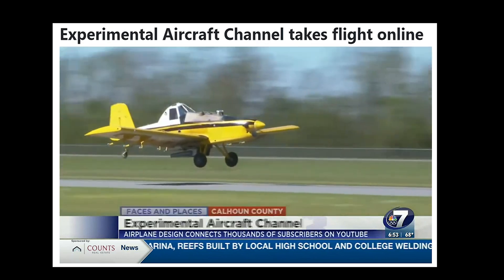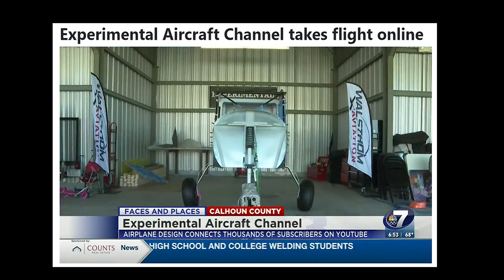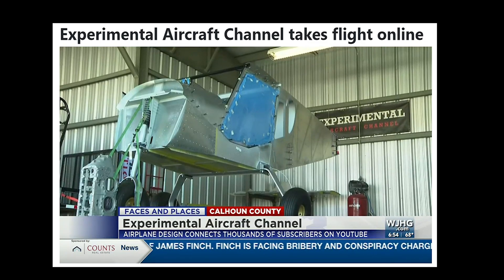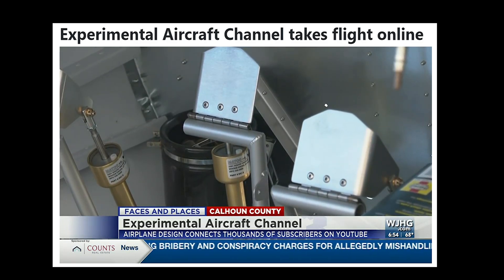Humans have dreamt of flight for centuries — from the Wright brothers in 1903 to a hangar near Alpha, that dream remains very much alive. It's not a very fast airplane; this will probably, at best, do around 110 miles an hour in cruise. This is what's called an experimental aircraft, a designation given to recreational aircraft often built by people in their own garages.